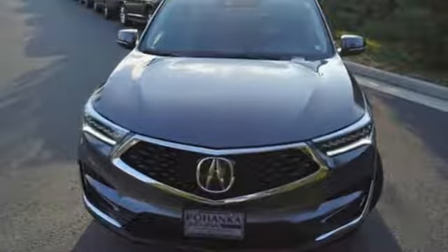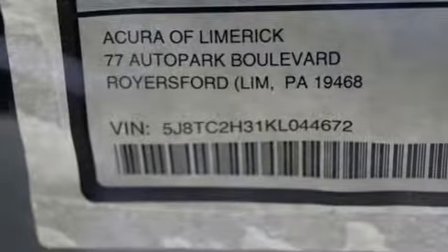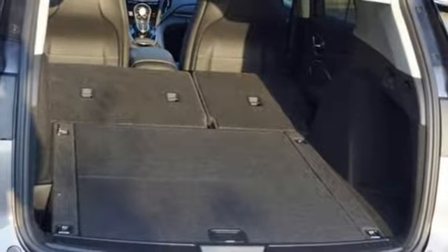Wi-Fi hotspot, front heated bucket seats, turbo inline four-cylinder engine, power sliding and tilting sunroof, gas-pressurized shocks, and power heated mirrors.